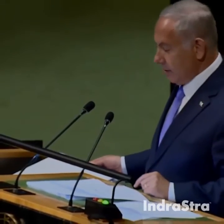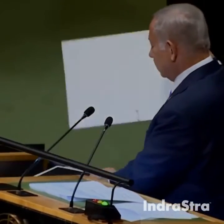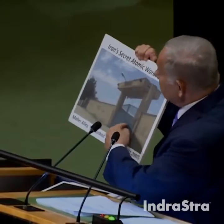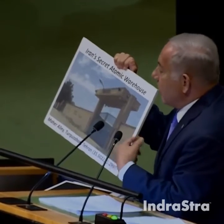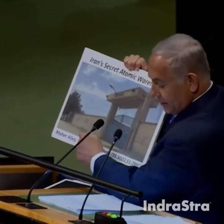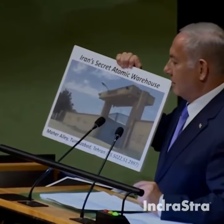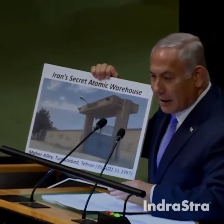Let me show you exactly what the secret atomic warehouse looks like. Here it is. Like the atomic archive, it's another innocent-looking compound. Now, for those of you at home using Google Earth, this no-longer-secret atomic warehouse is on Meyer Alley, Meyer Street. You have the coordinates. You can try to get there. It's 100 meters from the Kalishui, the rug-cleaning operation.